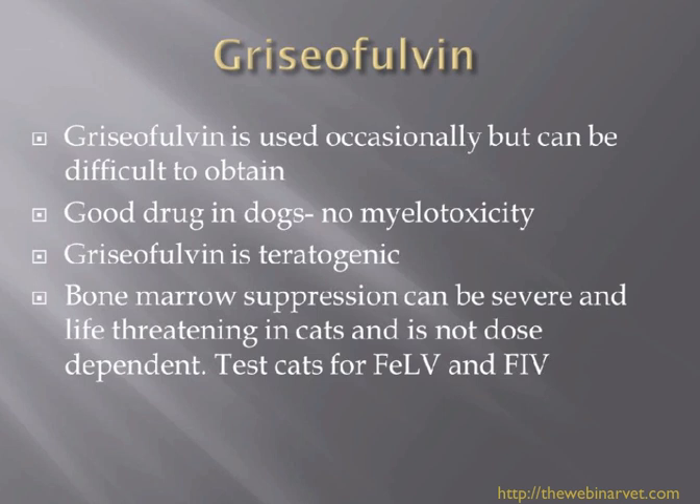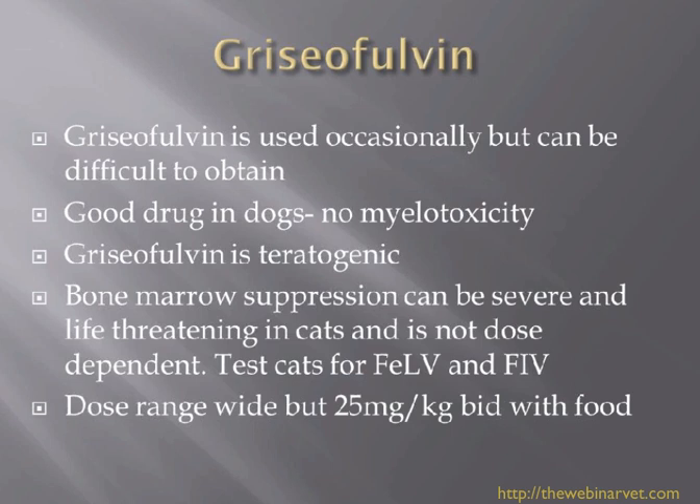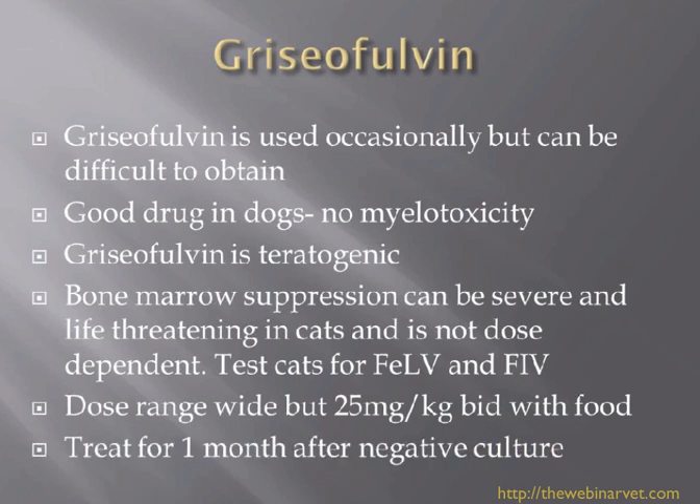Myelotoxicity can be a problem in cats, and it is teratogenic. In cats, bone marrow suppression can be life-threatening. It's not dose dependent - the dose for griseofulvin is very wide, anywhere from 25 mg/kg up to about 110 mg/kg. If they are going to get a drug reaction it doesn't seem to be dose dependent - it's idiosyncratic. If you have a cat with FeLV or FIV, griseofulvin doesn't seem to be the drug of choice. I would always treat beyond a negative culture for three to four weeks to make sure we've really eradicated the dermatophytosis.